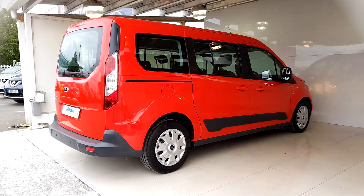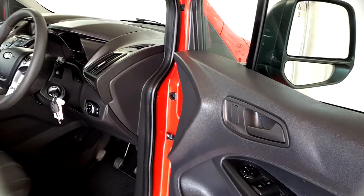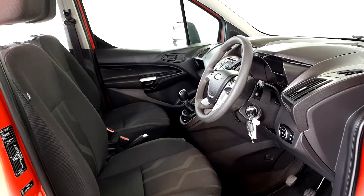Thanks to our unique service plans, you can be certain that genuine parts will be used to keep your vehicle on the road for longer. You'll also get a year's worth of RAC roadside assistance, 24/7 around the clock, so you can drive with total confidence.